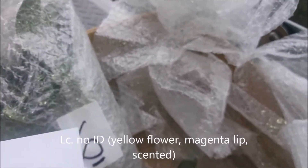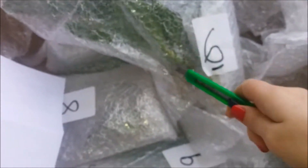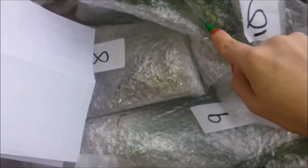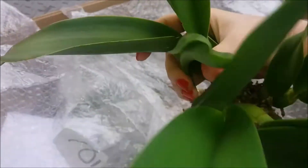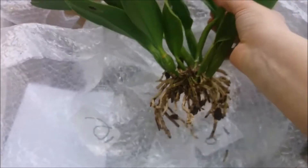Let's see what this big baby is — number six. That is a Leilocattleya yellow with magenta lip. She says it's scented. It seems like a healthy plant but it never flowered for her. I think I will do something about this one — it will stay outside in full sun, well, not really full sun; it will be shaded by some trees. Oh wow, I really didn't expect it to be such a big plant — it is almost specimen size! I don't know why it didn't bloom. I hope the change in environment will trigger it blooming.